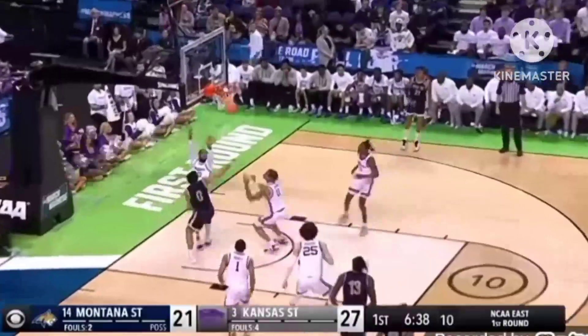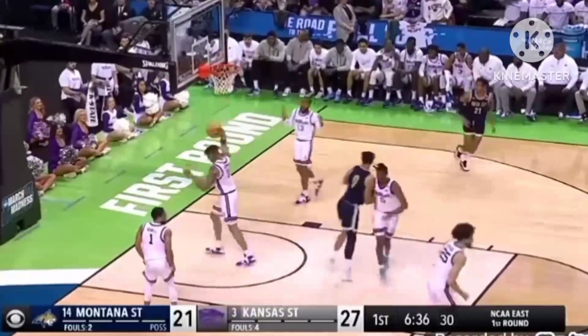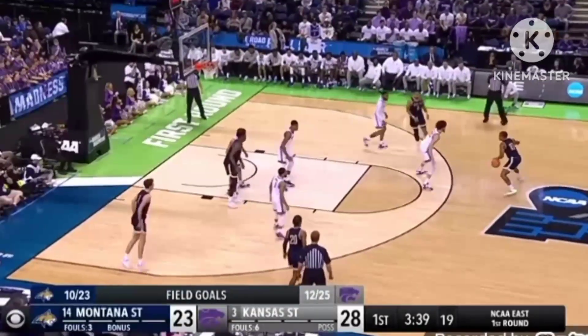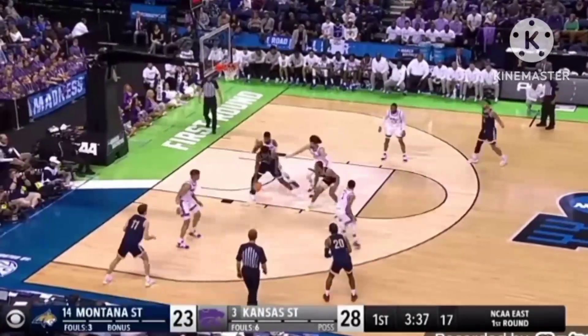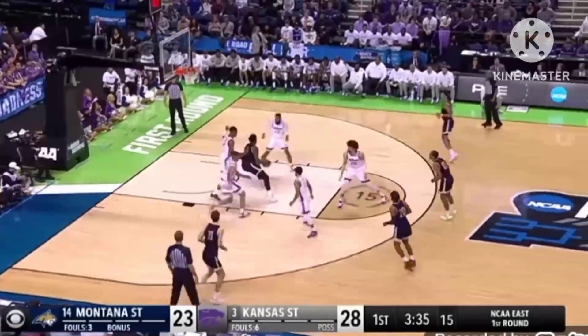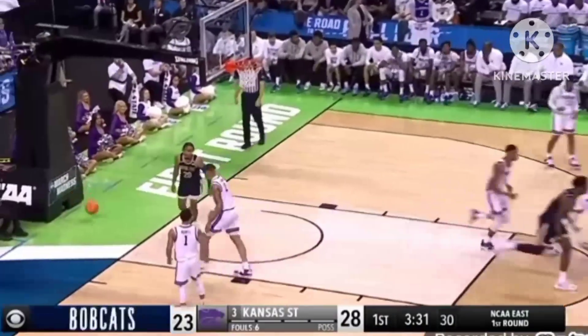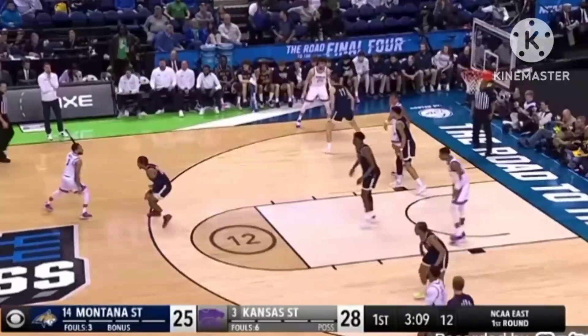Brown swings it inside for Fuller — bank shot, no. Tip in, yes! Johnson is now 5 of 9 from the field, Kansas State up by 5. Penetration, Ossobar goes to work, puts it off the window — great Ossobar showing off the handles.